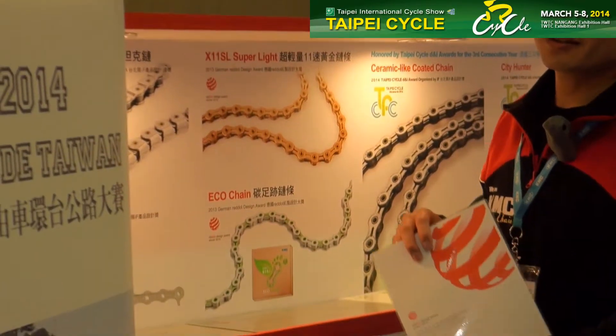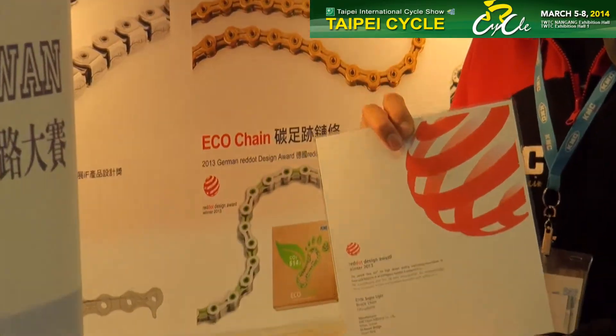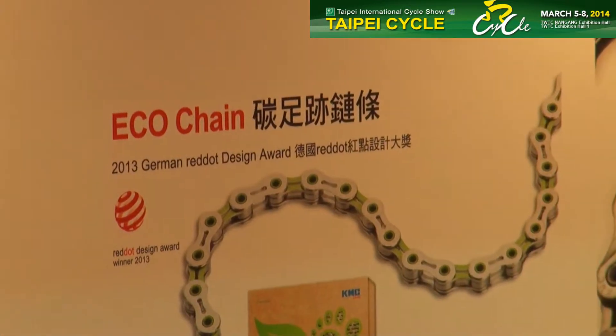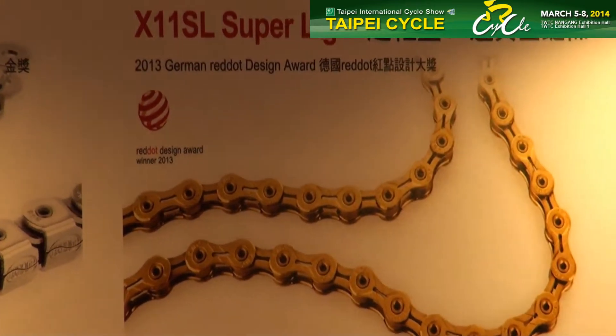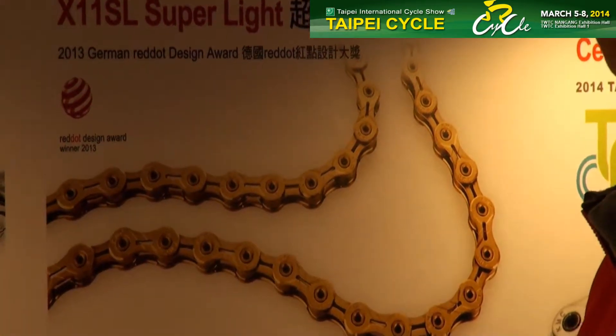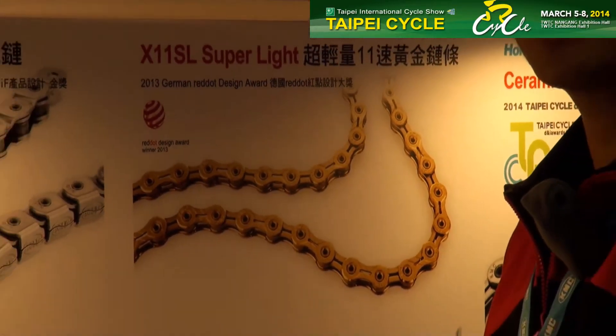I'm going to introduce to you our Radar Design Award 2013 winner, which is the KMC X11SL Superlight chain. The specialties of this chain are: durable, great shifting performance, and compatible with Shimano, SRAM, and Campagnolo.